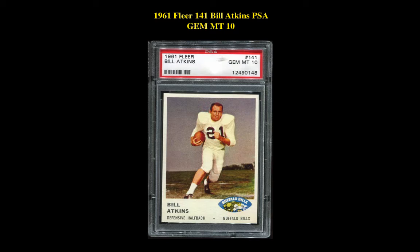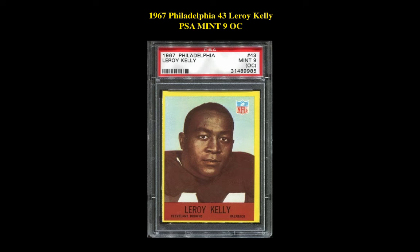Our next card is a 1961 Fleer #141 Bill Atkins PSA Gem Mint 10, currently listed at two hundred and sixty four dollars. Our next card is a 1967 Philadelphia #43 Leroy Kelly PSA Mint 9 OC, currently listed at two hundred and sixty dollars.